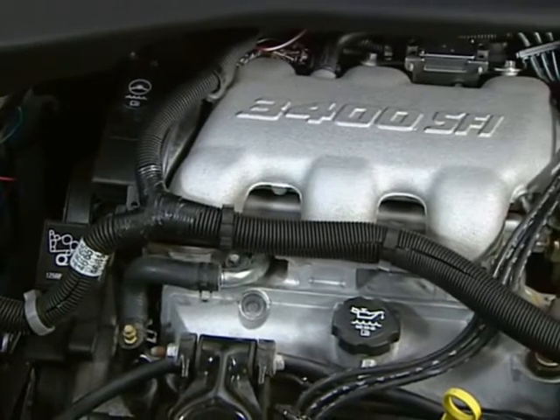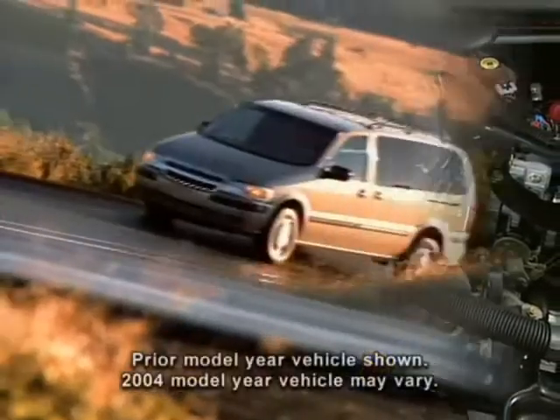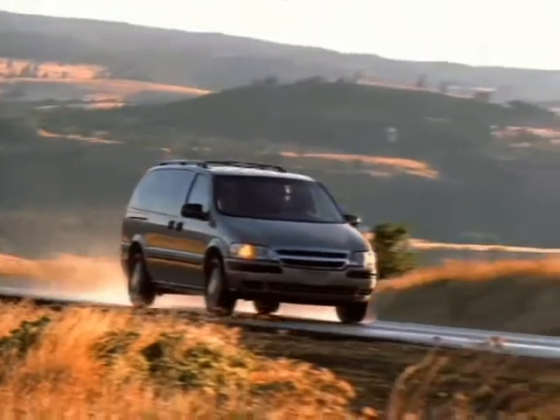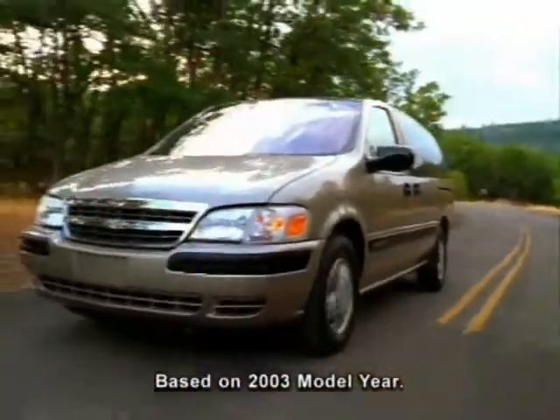Venture is powered by a 185-horsepower 3,400 V6 engine, mated to an electronically controlled 4-speed automatic transmission. This proven V6 has the passing and merging power you want, and also delivers unsurpassed V6 highway fuel economy in its class.